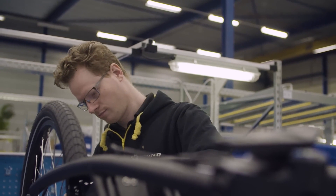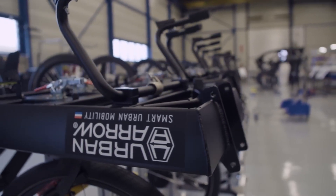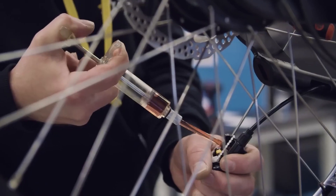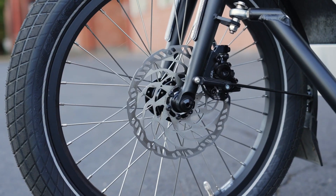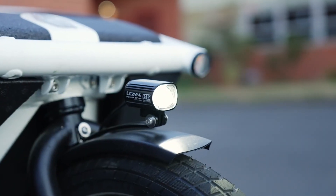One of the best things about switching to an electric cargo bike is the positive impact it has on the environment. With zero emissions and a reduced carbon footprint, you can make a difference every time you hit the road. The transition from a car to an electric cargo bike is more than just a lifestyle change — it's a movement towards a greener, cleaner future.